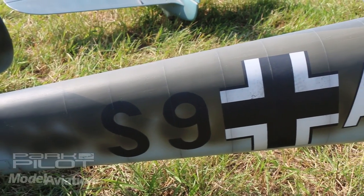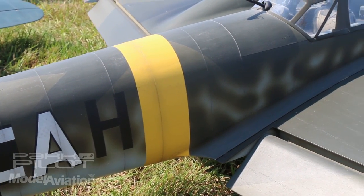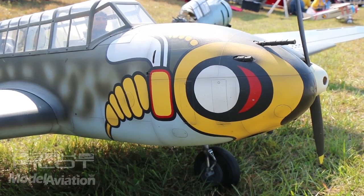This particular aircraft flew in the Russian theater, and that's why it has a yellow band on it. And this squadron had the wasp insignia on the nose.